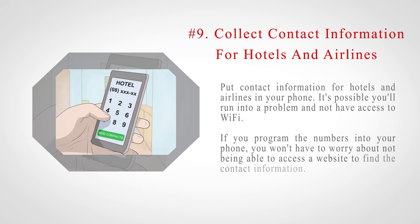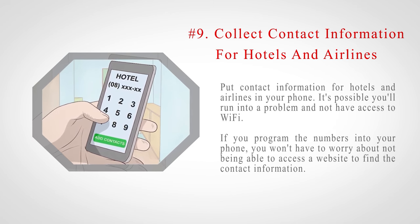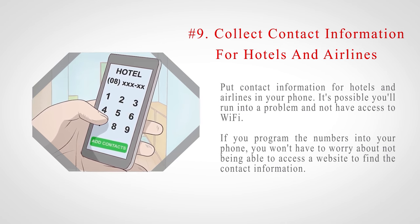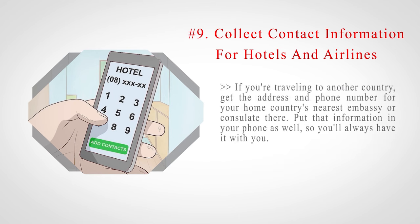Number 9: Collect contact information for hotels and airlines. Put contact information for hotels and airlines in your phone. It's possible you'll run into a problem and not have access to Wi-Fi. If you program the numbers into your phone, you won't have to worry about not being able to access a website to find the contact information. If you're traveling to another country, get the address and phone number for your home country's nearest embassy or consulate there, and put that information in your phone as well so you'll always have it with you.